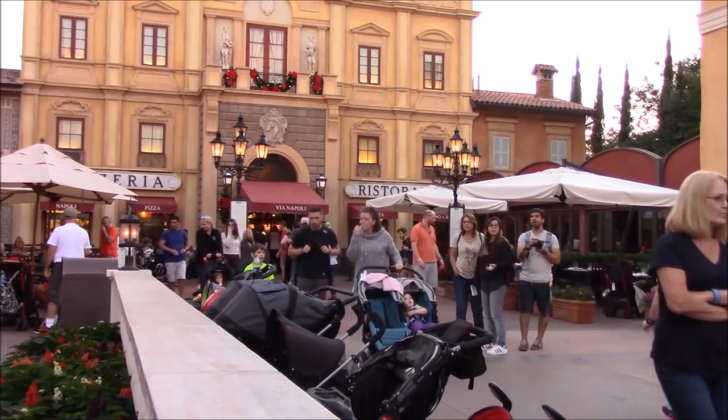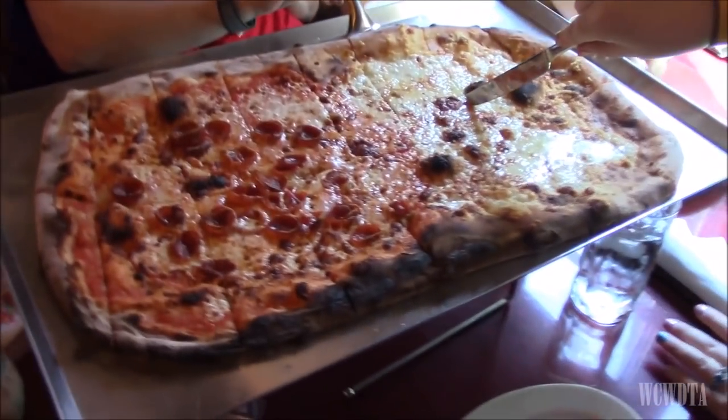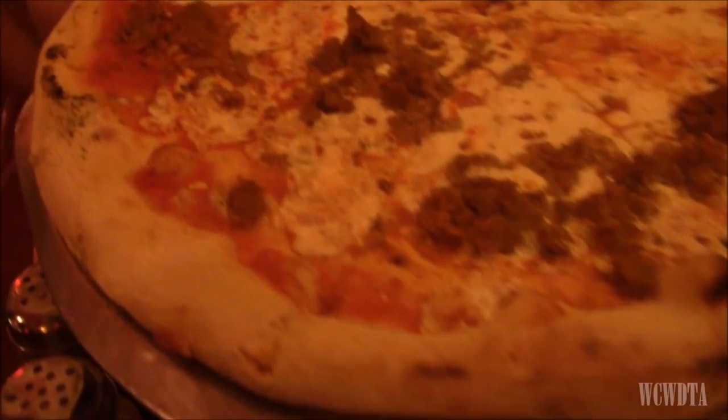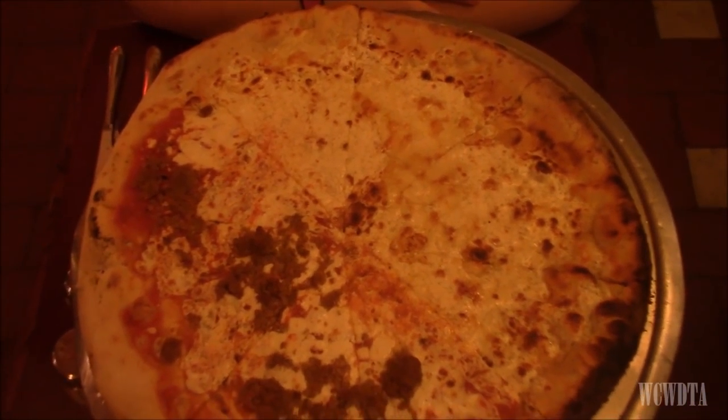Number four is a place that was also on that must-list from several years ago. I actually haven't sat down in the restaurant, but they have a quick service venue. My number four place is Via Napoli over in Epcot. If you want pizza at Walt Disney World, this is the place to go — it blows most, if not all, other pizza completely out of the water. Those wood fire ovens? I've never had a bad meal there. The Italian food is good too, though not the best Italian food on property. Definitely the pizza makes this my number four.